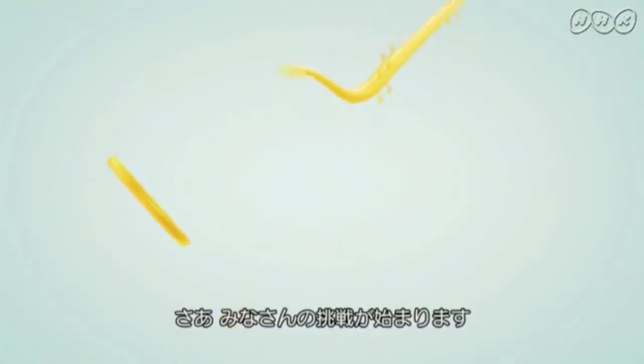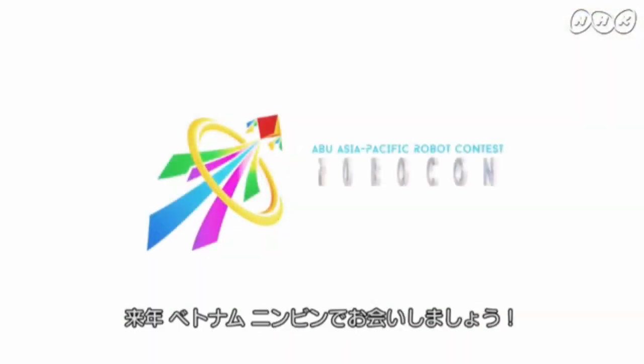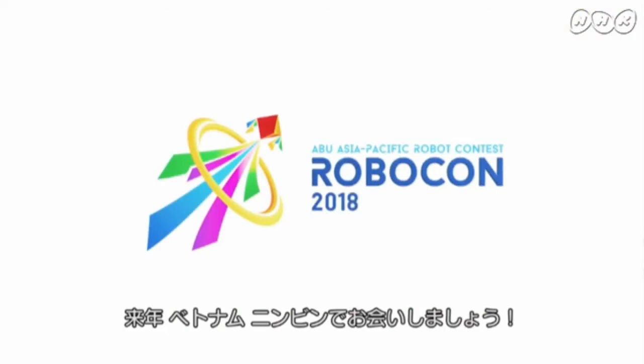Let's get tracking and build some robots. All the best to your teams and see you soon in ABU Robocon 2018, Mingbin, Vietnam.